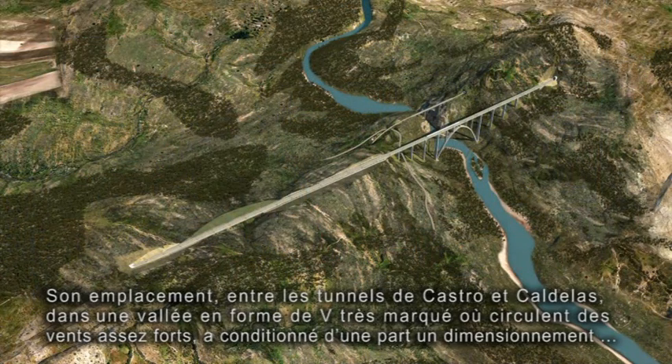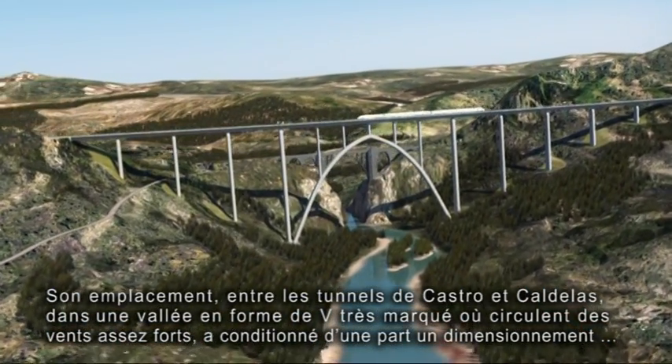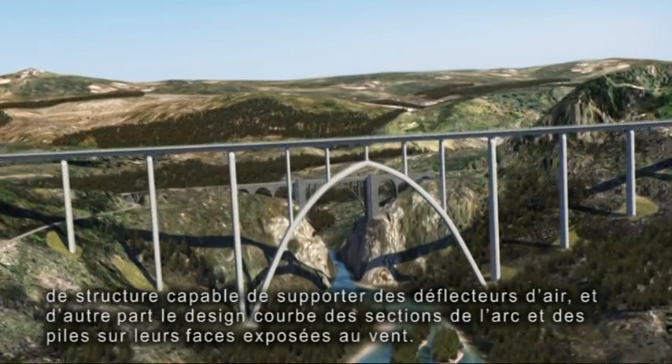Its location between the Castro and Caldelas tunnels in a marked V-shaped valley, to which quite strong winds blow, has meant that the determination of the size of the viaduct has had to allow for the installation of wind protection screens, and that its piers and arch have been designed with curved sections on their side faces.